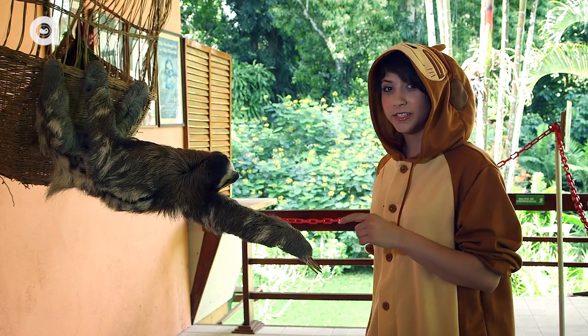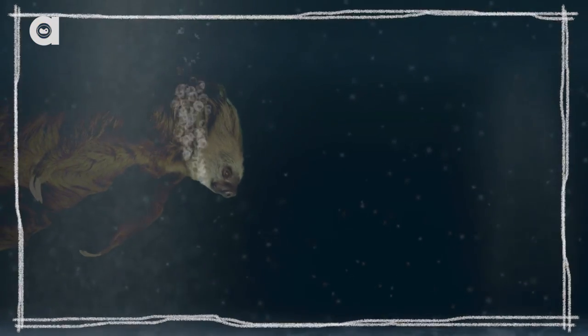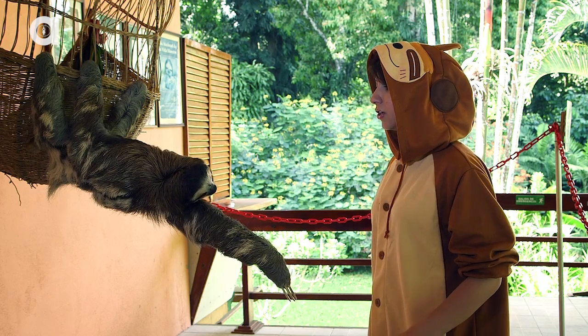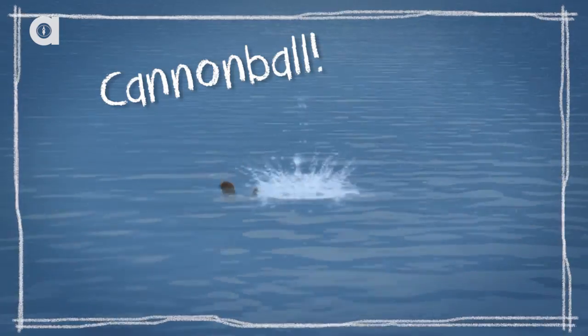Three-fingered sloths like this one, the bradapus, are really good swimmers. The two-fingered sloths are actually really poor swimmers, which is interesting. They're very graceful, and to get themselves into the water, they'll just sort of catapult themselves out of the trees.